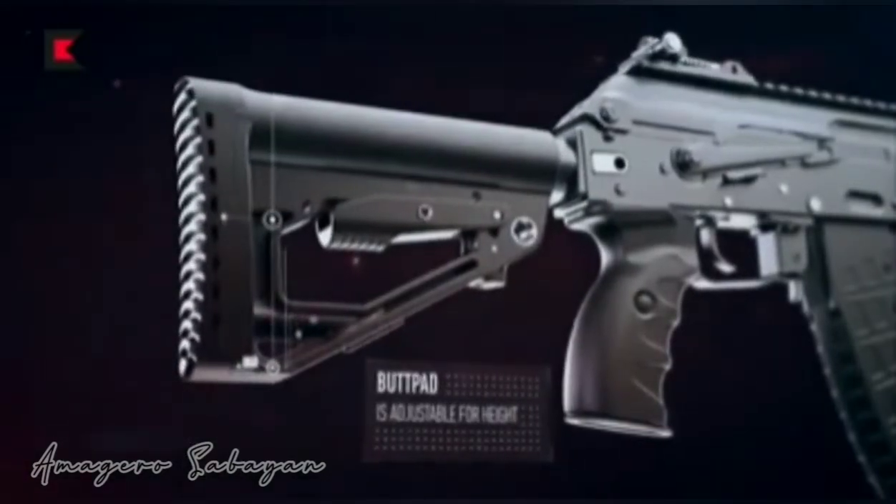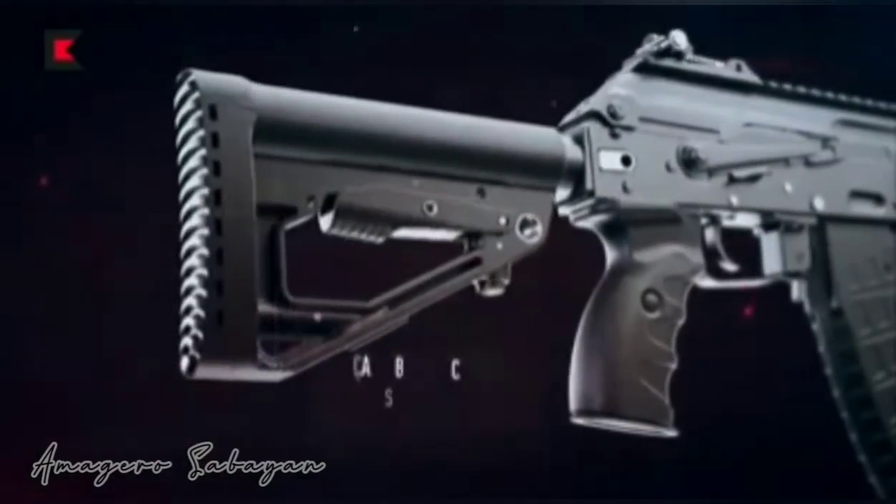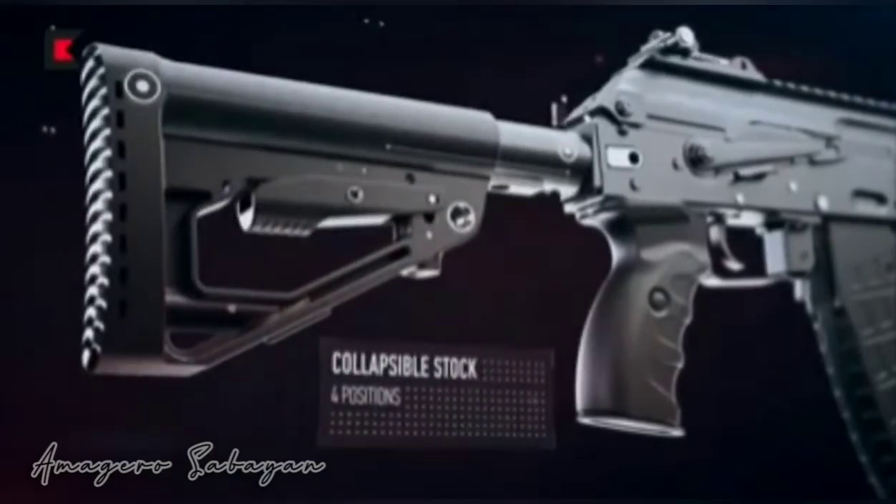Versatility is provided by Picatinny rails, which allow the operator to use day and night sights, tac lights, and other equipment.